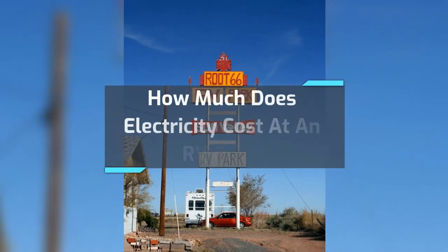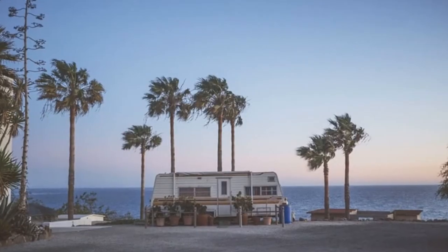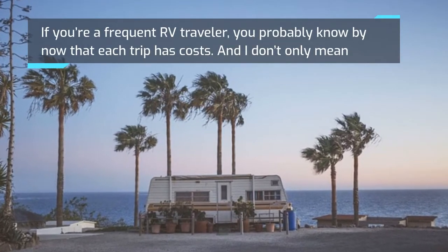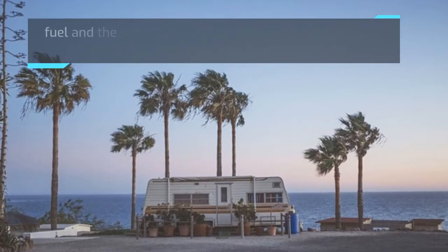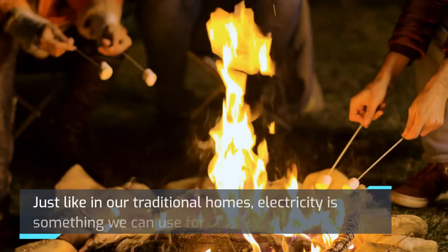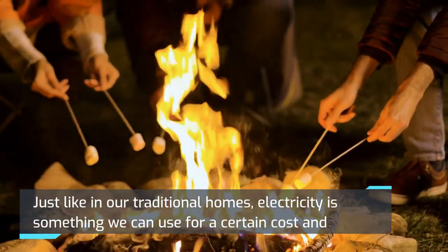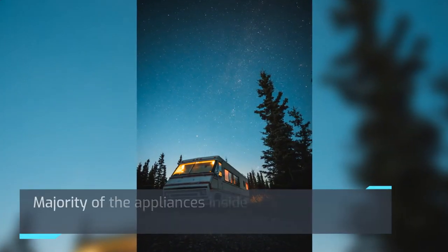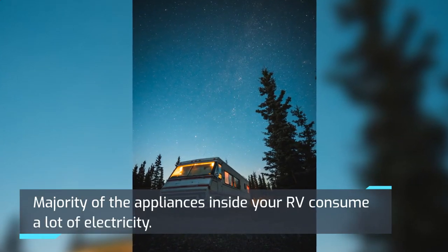How much does electricity cost at an RV park? If you're a frequent RV traveler, you probably know by now that each trip has costs — and I don't only mean fuel and the like. Your budget should include RV park electricity fees. Just like in our traditional homes, electricity is something we use for a certain cost, and how much we are charged depends on how much we use. The majority of the appliances inside your RV consume a lot of electricity.